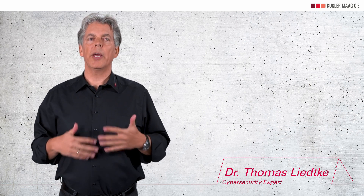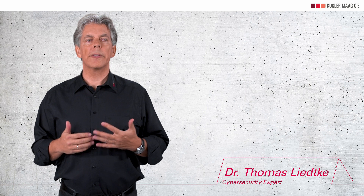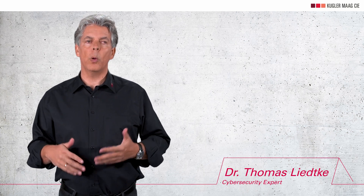My name is Thomas Liedtke. I am a cybersecurity expert at Kugler Mark & Company. I train practitioners on cybersecurity in the automotive sector and advise companies on this topic for over a decade.